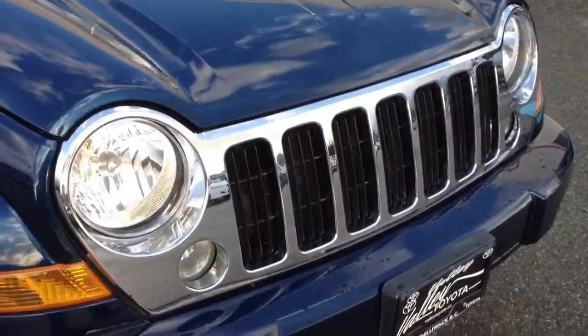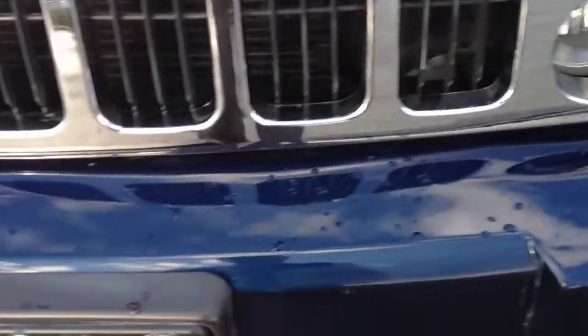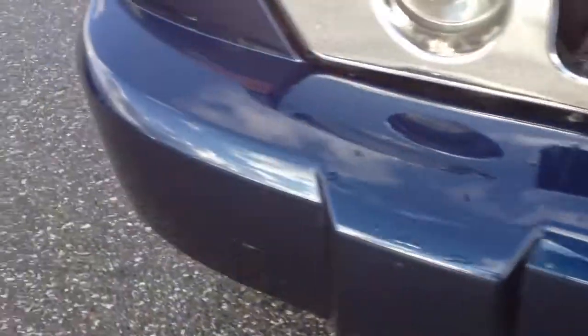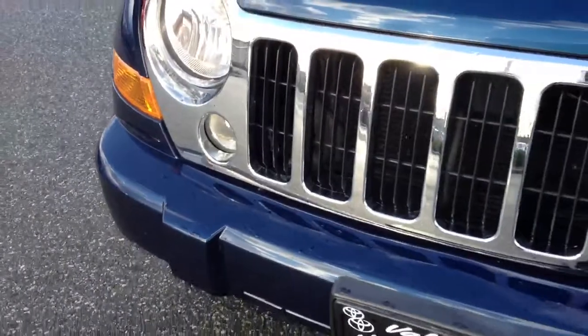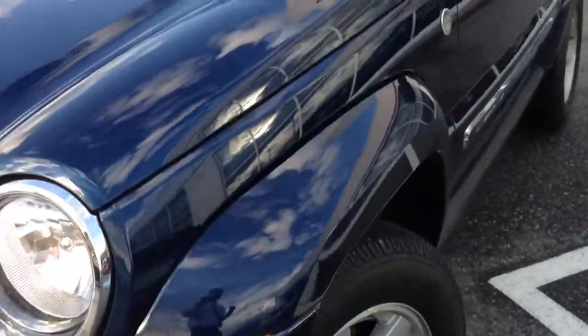Walking around it and finding any minor imperfections: there are a few rock chips on the hood that have been touched up, which I can point out to you. On the front there is one scratch that's been touched up, but quite minor. We are looking at a 2005, so it is expected that there will be some minor wear and tear at this point.